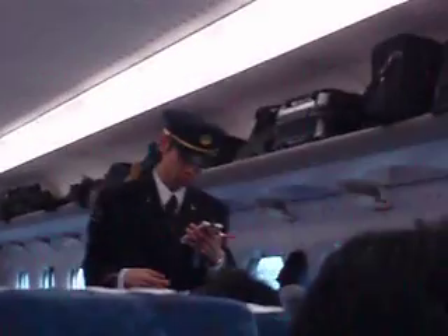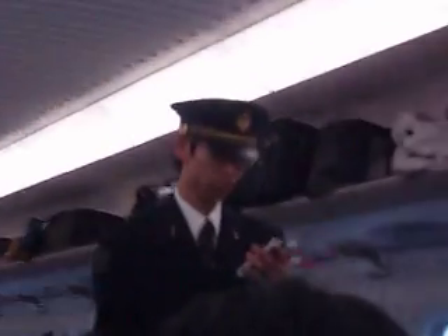Here comes our conductor. He's coming by again, I guess to check on the passengers who got on at Nagoya. I showed him my ticket earlier, and he did the official stamp to make sure that I was supposed to be where I was supposed to be.